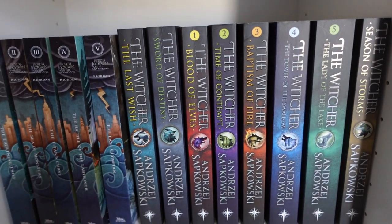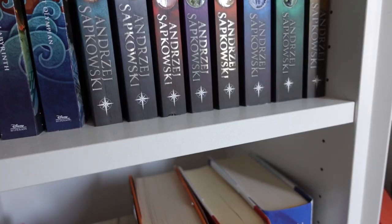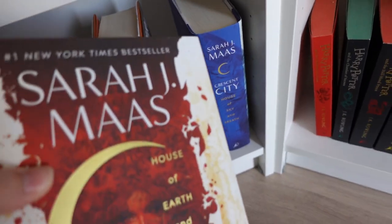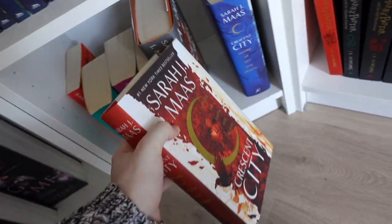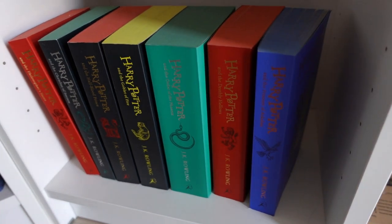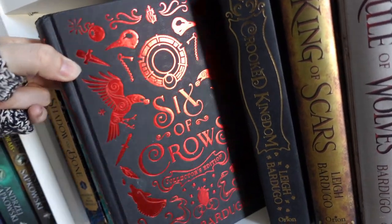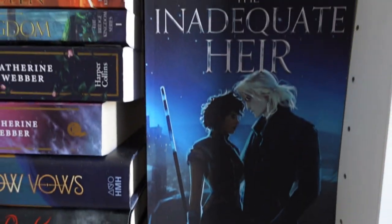Then the Witcher — I read some of these but I think I prefer the TV show because the books are just so hard to read. Then my Sarah J. Maas books: ACOTAR and Crescent City. I have read all of the ACOTAR books, and I started Crescent City as you can see, but it's really complicated and I'm not a big fantasy reader so I'll give that one a try some other time. Then some more Harry Potter books. The Grishaverse books — I've read all of them and I love it, especially these two. Unfortunately these two were not my favorite.